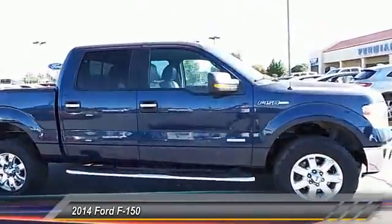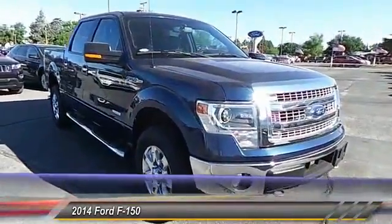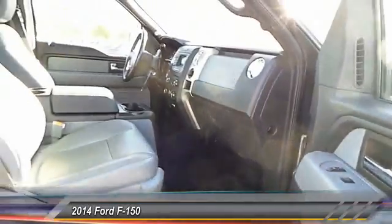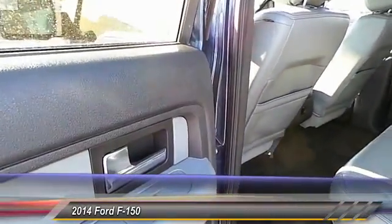Here are some of this vehicle's great options: running boards, backup camera, keyless entry, traction control, automatic stability control, center armrest, security system, child safety locks, fog lamps, power door locks.